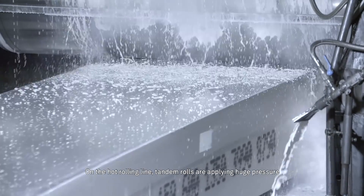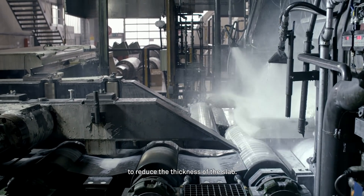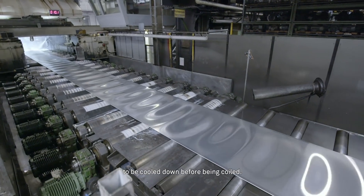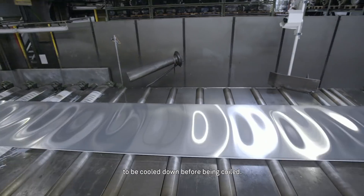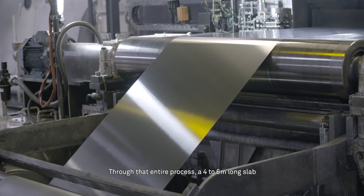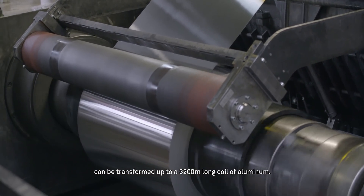On the hot rolling line, tandem rolls are applying huge pressure to reduce the thickness of the slab. After, the sheet goes directly through a water bath to be cooled down before being coiled. Through that entire process, a four to six metre long slab can be transformed into a 3,200 metre long coil of aluminium.